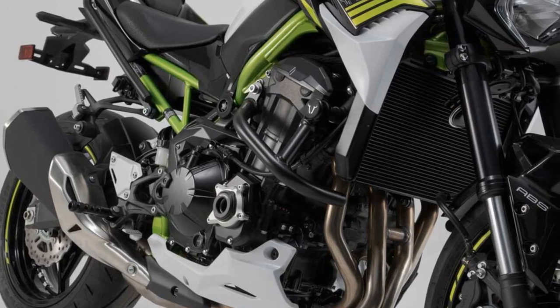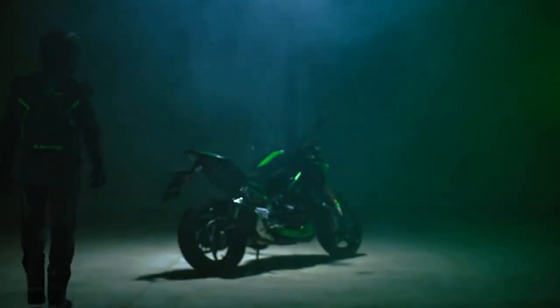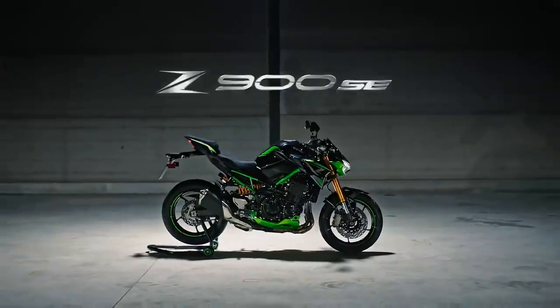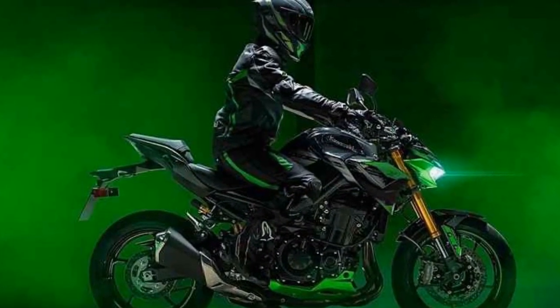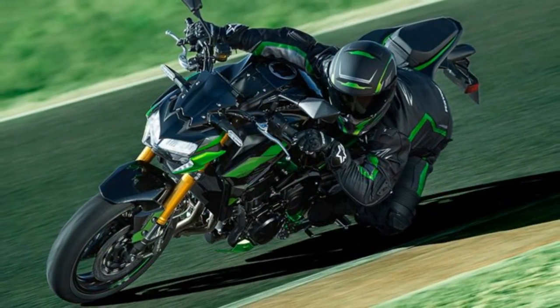Riding Experience — Unleashing Adrenaline with the Kawasaki Z900: The essence of motorcycling is encapsulated in the experience it offers to riders — the feeling of freedom, the thrill of acceleration, and the connection to the road. The Kawasaki Z900, a remarkable street fighter motorcycle, excels in providing a riding experience that blends power, precision, and sheer exhilaration. Let's delve into the elements that make the Z900's riding experience truly exceptional.